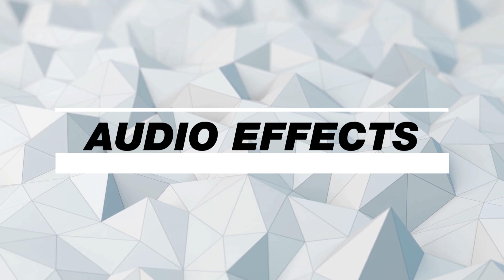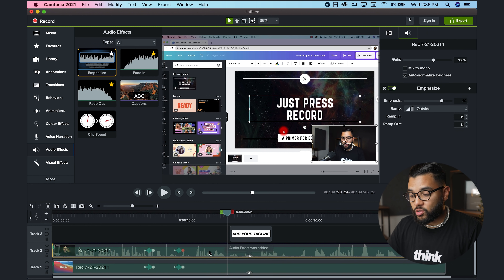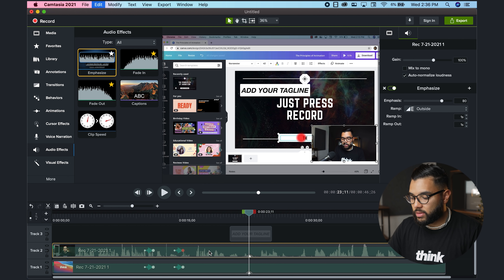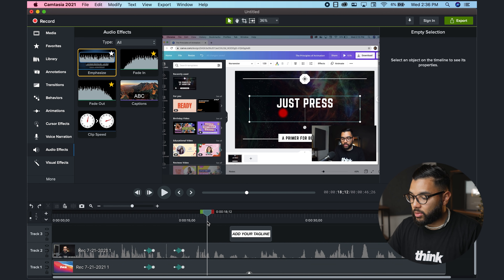The next feature is audio effects. Camtasia makes it super easy to make your audio sound good, as well as add audio transitions as needed. Simply go into the audio panel on the left, and you can see they have emphasize, fade in and fade out, which are the main ones I would typically use. All you have to do is drag and drop your audio effect over your video file. The key thing about audio is you definitely want to dial in your audio prior to shooting your video or doing your screen capture — then you can make it great by adding these effects.